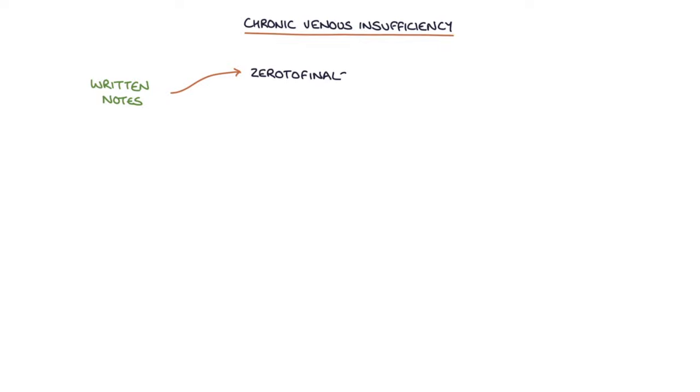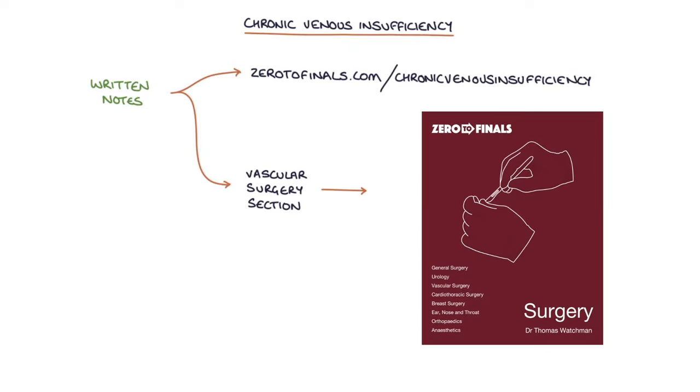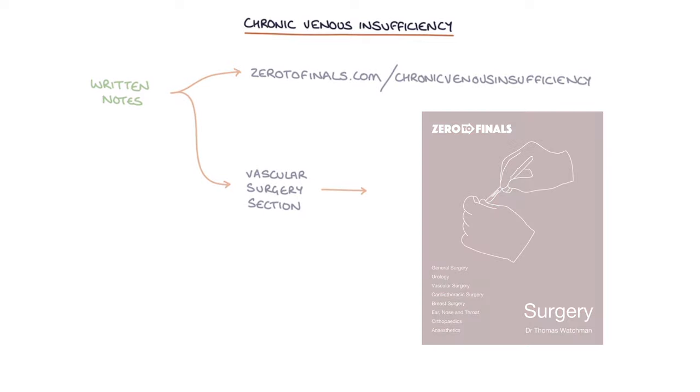Hi, this is Tom from zerotofinals.com. In this video I'm going to be going through chronic venous insufficiency and you can find written notes on this topic at zerotofinals.com/chronic-venous-insufficiency or in the vascular surgery section of the Zero to Finals Surgery book. So let's jump straight in.